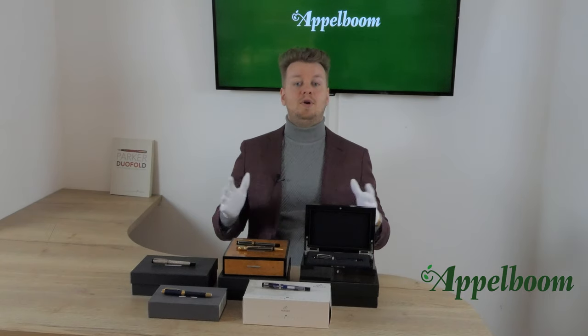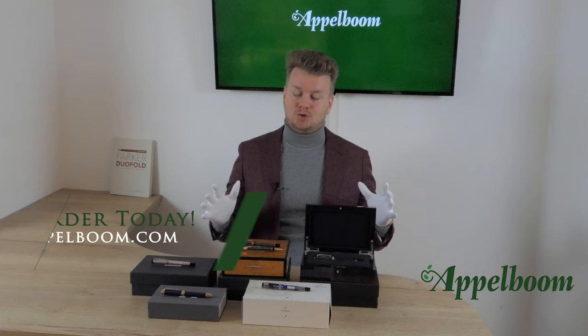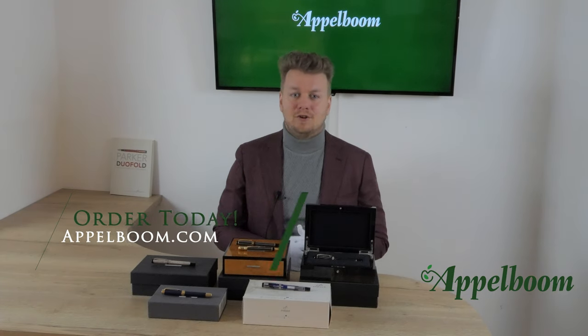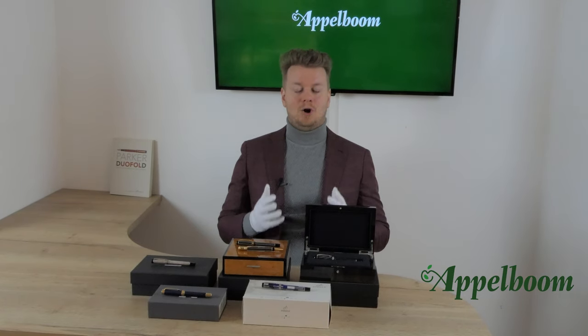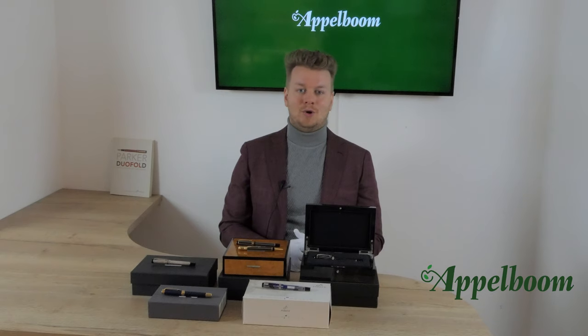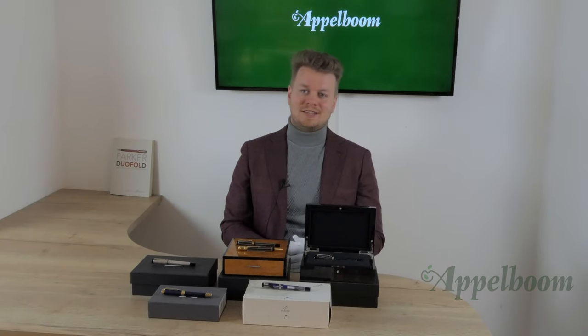This was our pre-owned Parker Duofold drop. Making these amazing pieces available for a wide audience is why I love my job. It is an honor to have them, and I hope they can find a good owner who will take care of them. Let us know in the comments below which Parker Duofold looks the most interesting to you, share your special moments using a Parker in the comments, and don't forget to subscribe.